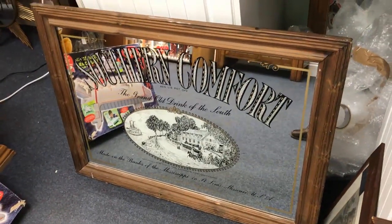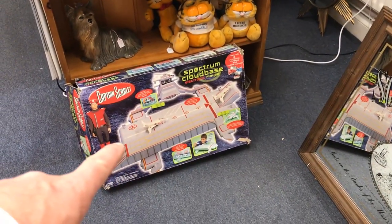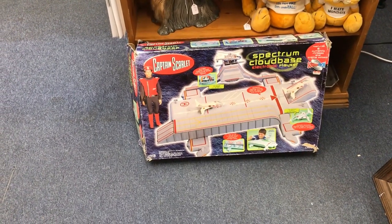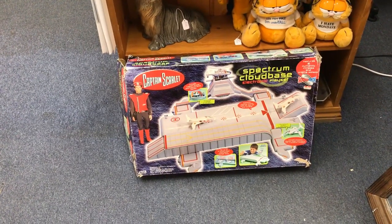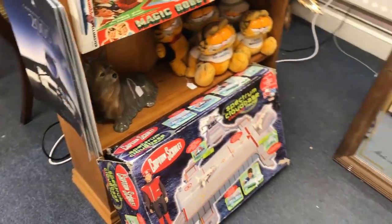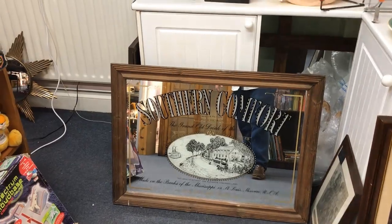I also have my Captain Scarlet — it's the Captain Scarlet version of the Tracy Island from Thunderbirds, which is the Cloud Base. I was always into Thunderbirds not Captain Scarlet, but it's the Cloud Base. There is one little piece of the foot missing. I paid £15 for that down in Bessemer a while back but didn't have room to put it out — I only brought it down this week for the customer who asked for it.